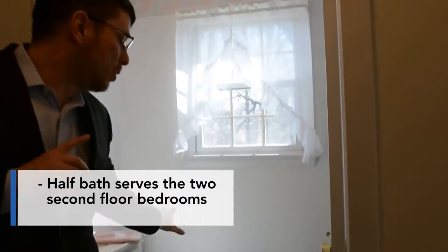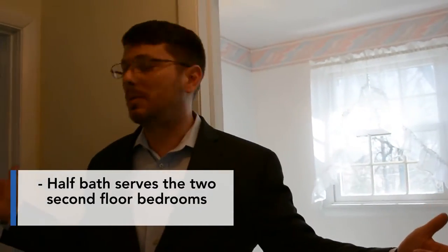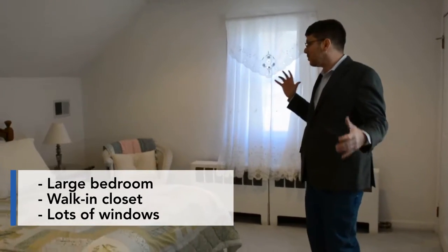Next we're going to go upstairs and check out the upstairs bedrooms. As you first come up the steps, at the top you have a nice half bath with a toilet and a sink, which serves the two bedrooms up on this level. Walking into the first bedroom — this bedroom is pretty large. The ceiling fan lets in plenty of light, and there's a dormer that lets in light as well. There's plenty of room and walk-in closets up here — all kinds of nice features.